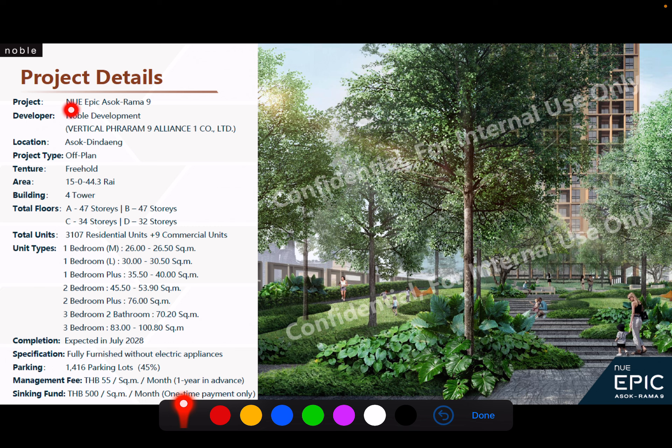Next, the project information. The name is New Epic Asok Raman 9 by Noble. It is freehold, with four towers — A, B, C, and D. Towers A and B are the taller ones at 47 stories, with a total of over 3,000 residential units.